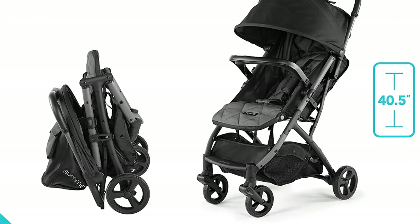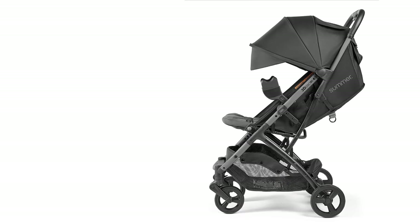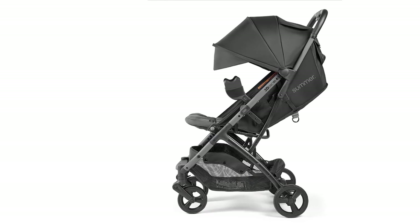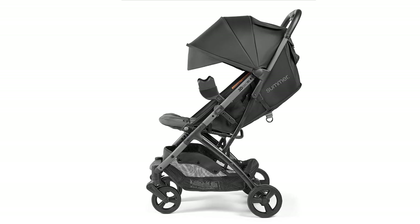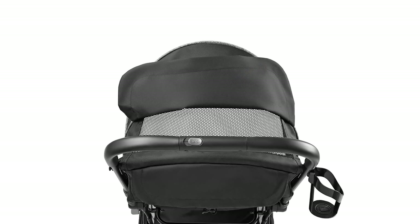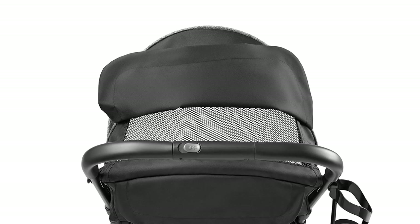The stroller also has a reclining seat, allowing your baby to rest comfortably during long walks. Another highlight is its extra-large canopy, which provides excellent sun protection for your baby, helping to keep them cool and comfortable during outdoor activities. The stroller also has a large storage basket, making it easy to carry all of your baby's essentials with you.